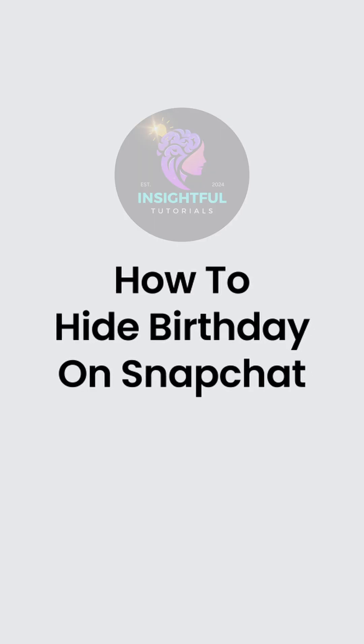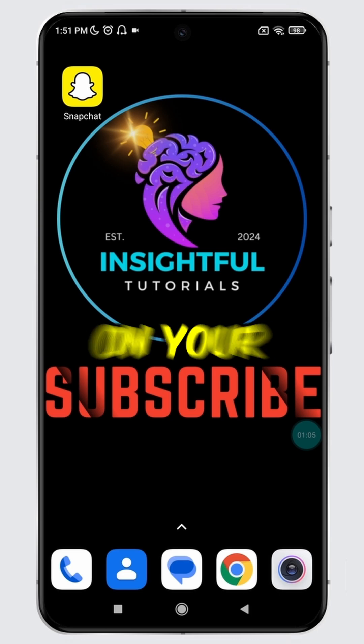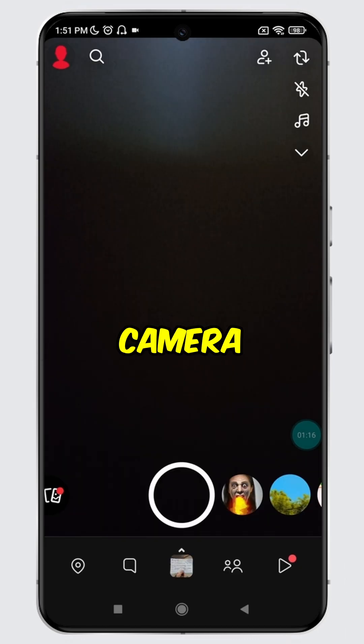How to Hide Birthday on Snapchat. Hey there, welcome to Insightful Tutorials. Open Snapchat on your device. You will land on the camera section. Tap on the red anonymous profile icon.